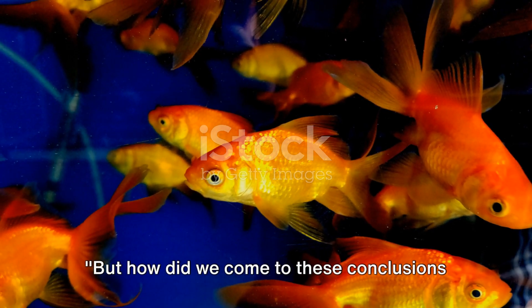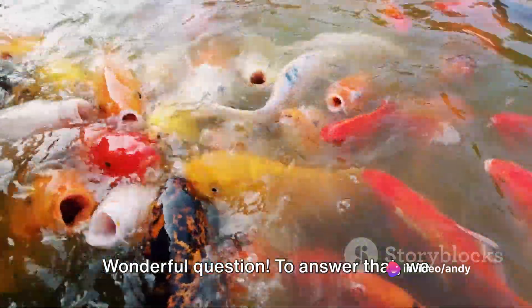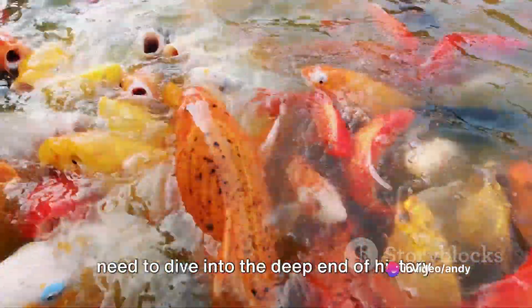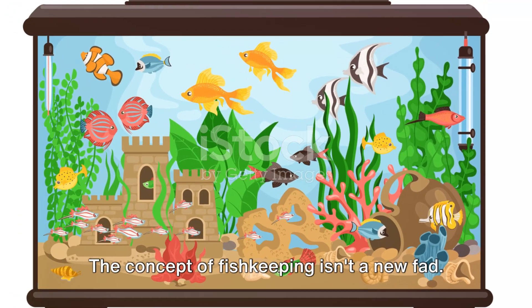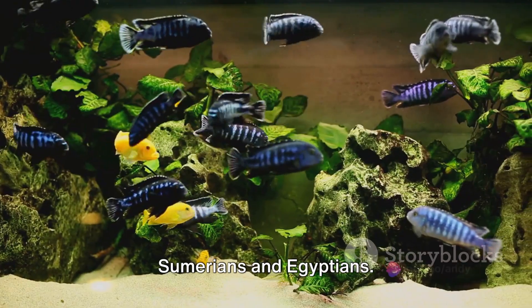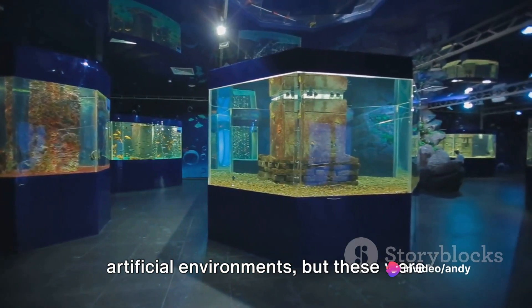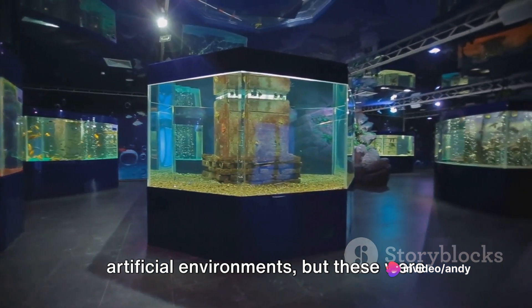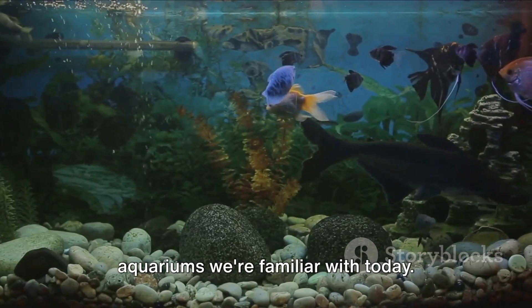But how did we come to these conclusions about the ideal goldfish tank size? To answer that, we need to dive into the deep end of history. The concept of fish keeping isn't a new fad. It dates back to the ancient Sumerians and Egyptians, who were the first to keep fish in artificial environments — but these were outdoor ponds rather than the indoor aquariums we're familiar with today.